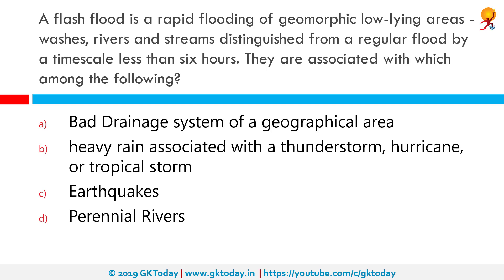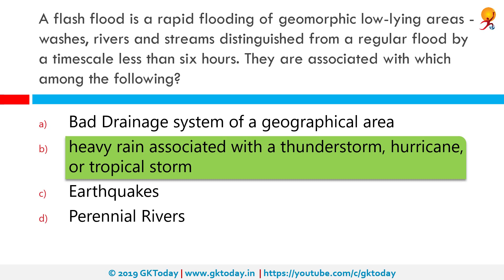A flash flood is a rapid flooding of geomorphic low-lying areas, washes, rivers and streams, dry lakes and basins. Any flooding that happens in a time frame of 6 hours or less is a flash flood — it is a very short time period. Flash floods are associated with heavy rains from a thunderstorm, hurricane, or tropical storm. It may also be caused by meltwater from ice or snow flowing over ice sheets or snowfields.